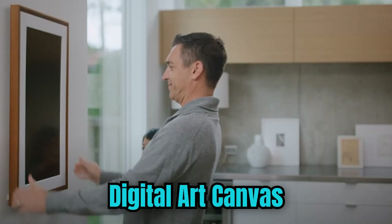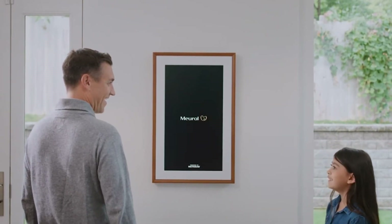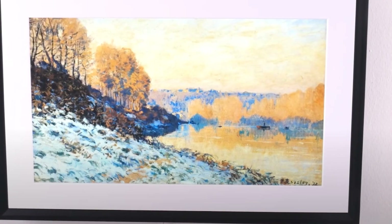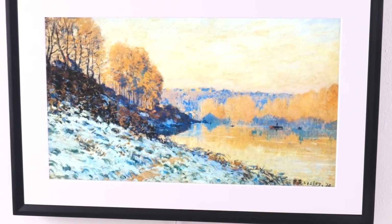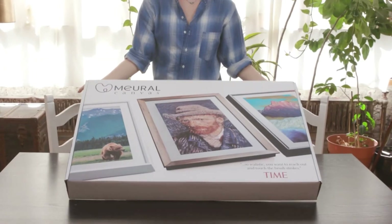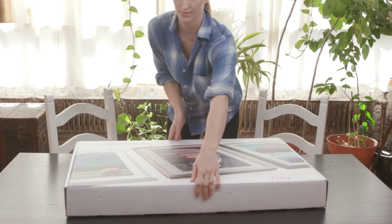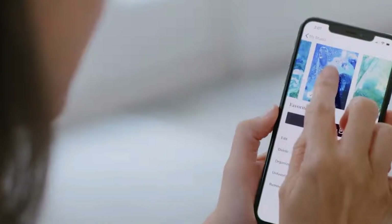Digital Art Canvas. A digital art canvas is a transformative tool that merges the world of traditional art with cutting-edge technology. It's a dynamic electronic surface that artists can use to create, display, and manipulate artwork in a digital format. These canvases often come in various forms, such as standalone tablets with high-resolution touchscreens or interactive displays that can be connected to computers. What sets a digital art canvas apart is its ability to emulate traditional art mediums while offering a vast array of digital tools.